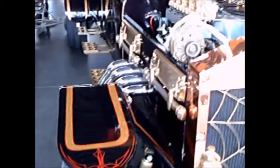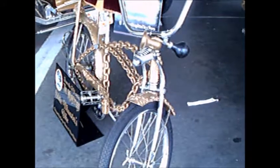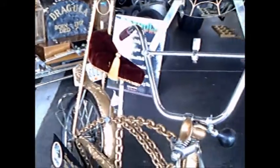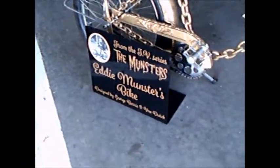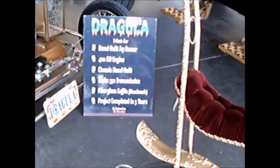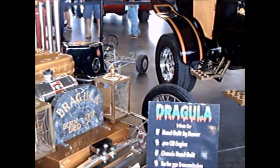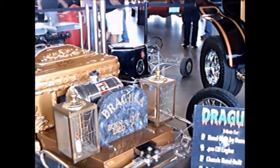These are monsters that you really wouldn't be afraid of — they were just ordinary people. This is little Eddie's bike, and they have the signatures of the people involved on some of these vehicles here.